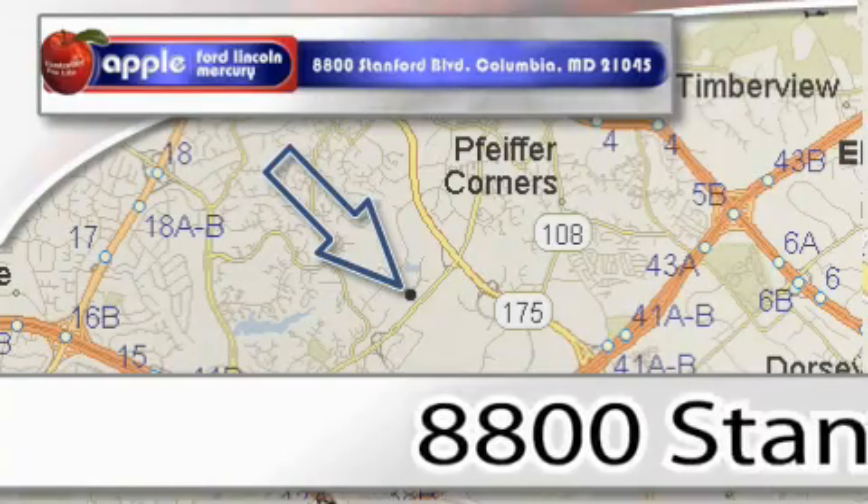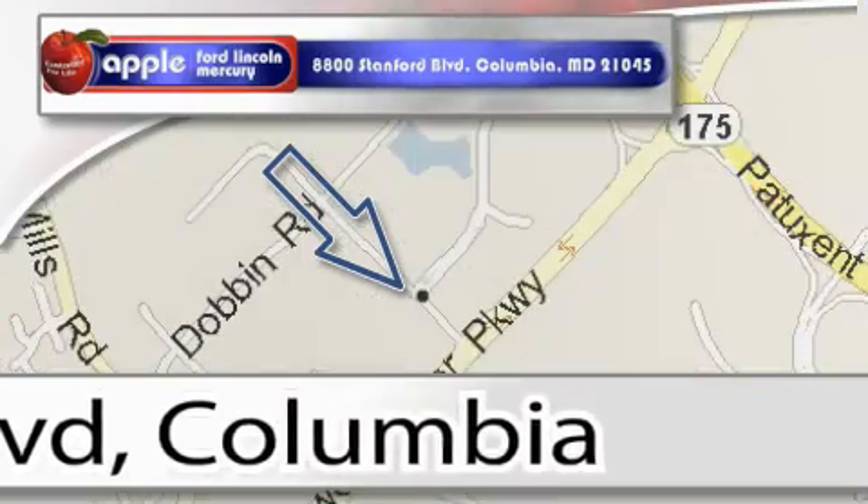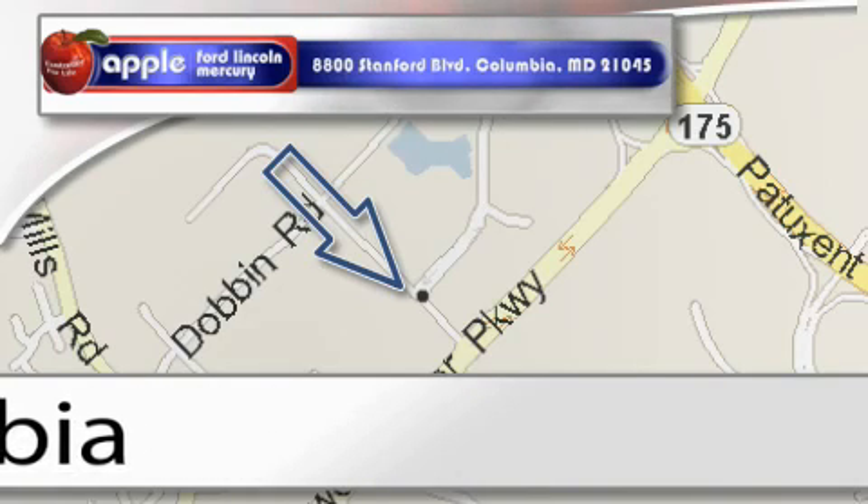Apple Ford Lincoln Mercury is located at 8800 Stanford Boulevard in Columbia. Our goal is to exceed all of your expectations to ensure that you'll return for future visits.